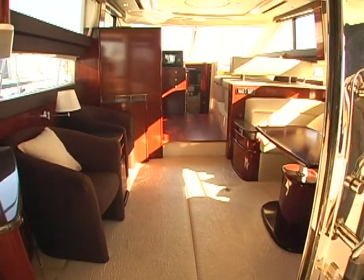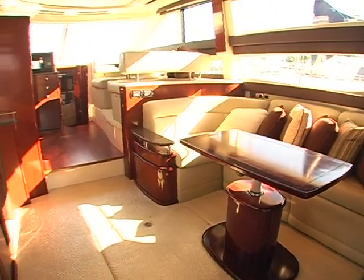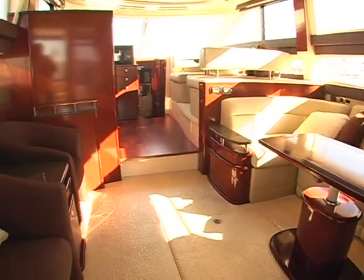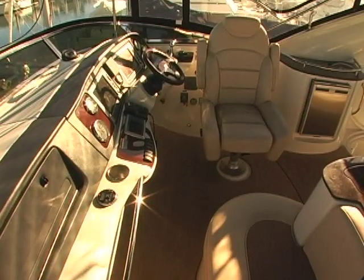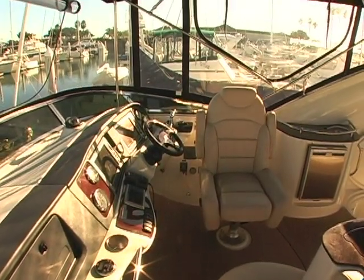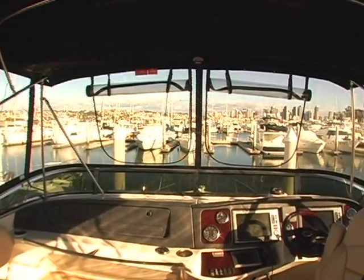The feeling people get when they enter this yacht is it's a home away from home. It's a big open layout with lots of windows — it feels very bright and airy. My favorite area on this yacht is up here on the flybridge. I can see everything with a 360 degree view and there's room for all my friends up here with me.